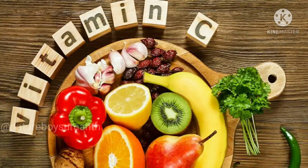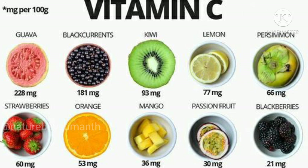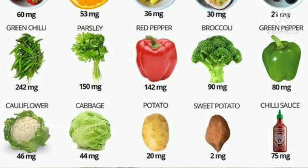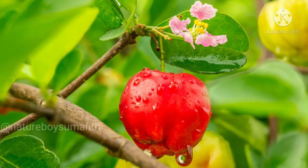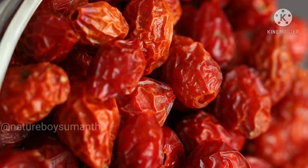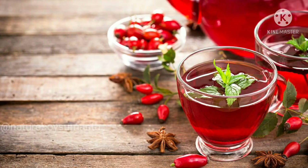Whenever anyone asks about the source of vitamin C, the first answer that comes to mind is citrus fruit, and most probably lemon. But this is not always true — there are many fruits which have more vitamin C content than citrus. For example, the Barbados cherry has the highest natural vitamin C content of any fruit in the world.